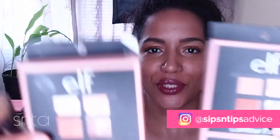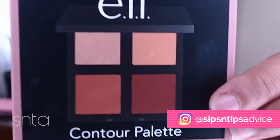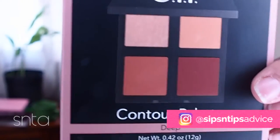In today's video I'm going to be talking about these two palettes right here, and these are both from e.l.f. One is actually the deep shade which recently came out, and the other one is the one that's already been out.